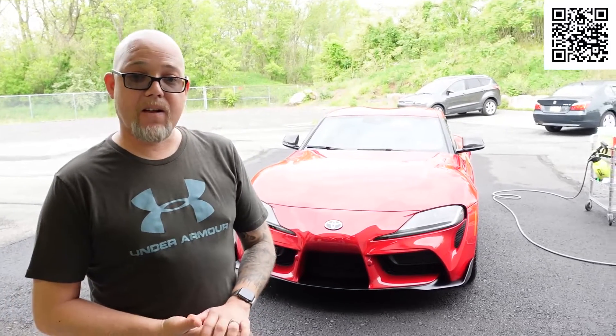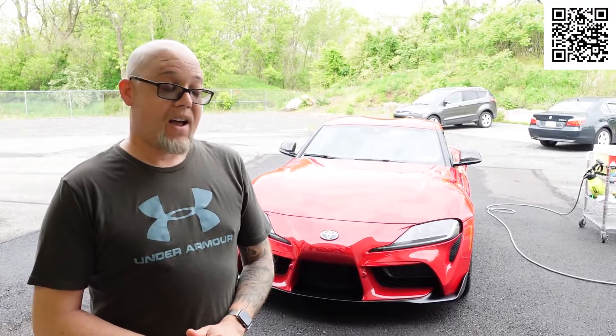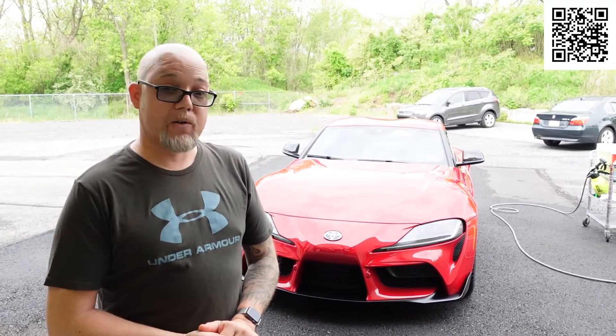Amazing — the attention to detail, even on the tires, is amazing. I couldn't ask for a better job. I'm very pleased.